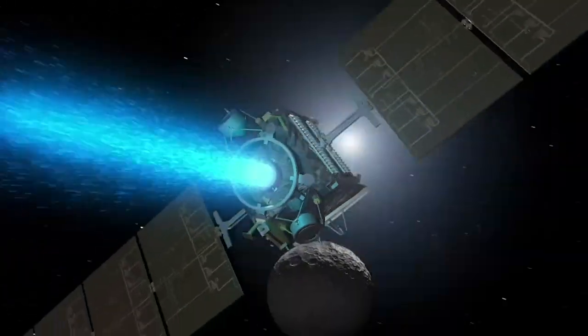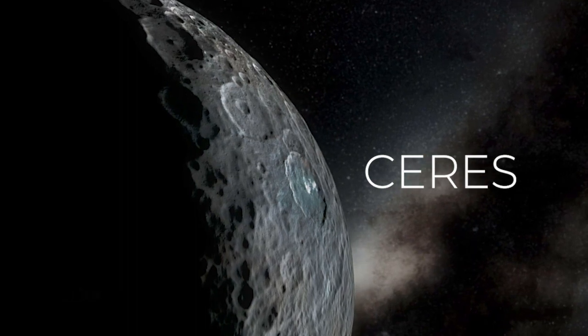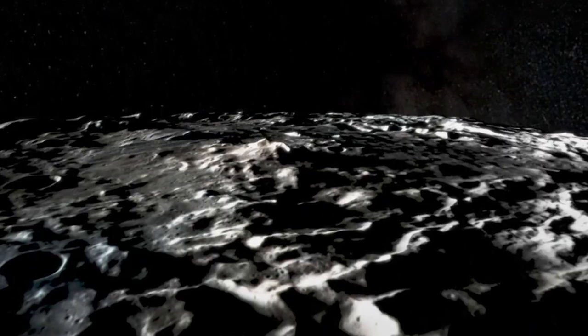In the asteroid belt is a huge dwarf planet called Ceres. Does it have an ocean underneath its icy crust? Let's find out.